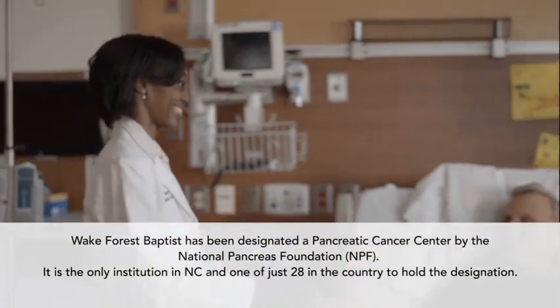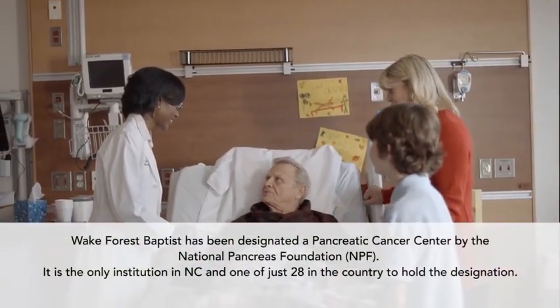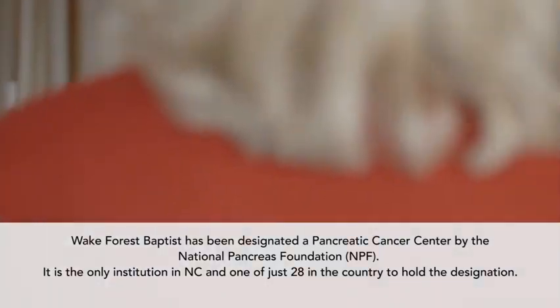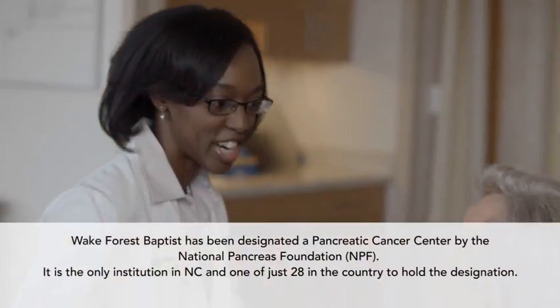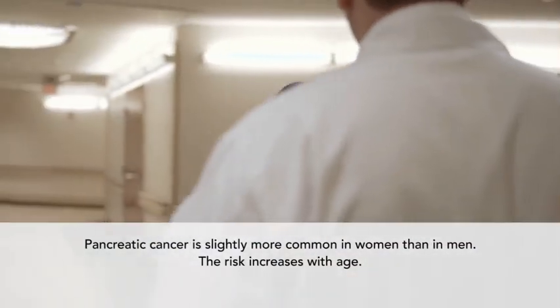We offer some of the latest surgical approaches to treat pancreatic cancer since surgery is the only chance for cure — something like minimally invasive robotic surgery. We also just started a program of NanoKnife, which is a new technology to treat locally advanced pancreatic cancer. And we also offer a clinical trial that involves surgery, chemotherapy, and radiation to treat patients with advanced pancreatic cancer.